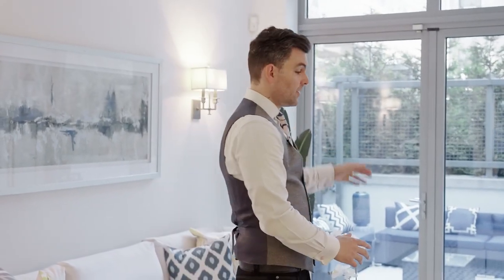Here we are in the main living space. You have these gorgeous floor-to-ceiling windows, solid oak flooring throughout the entire home. We have one bedroom on the main level, three on the top, and ten-foot ceilings. Why don't you go check out the other bedrooms and I will meet you on the private terrace when you're done.